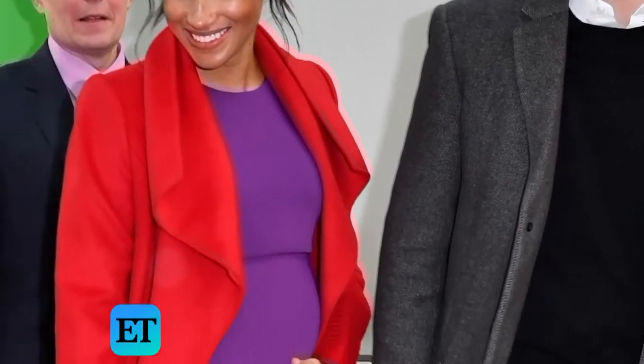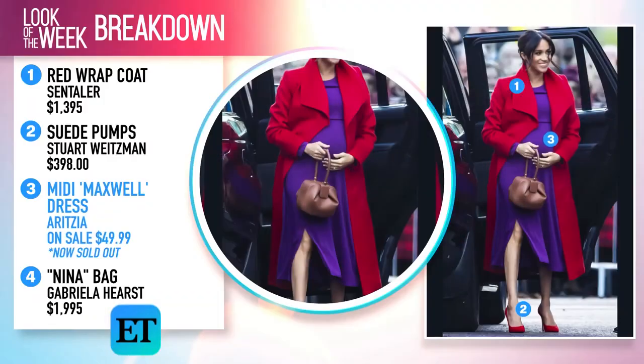Underneath, she opted for this Cerizia Babaton dress. The dress was on sale for just $49.99, but is now sold out.